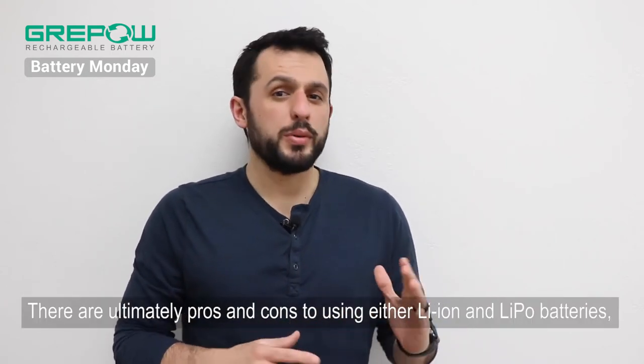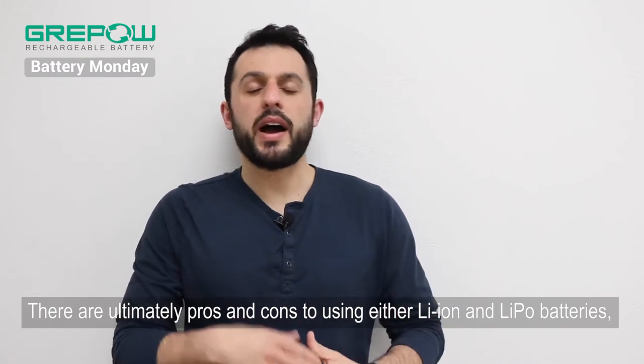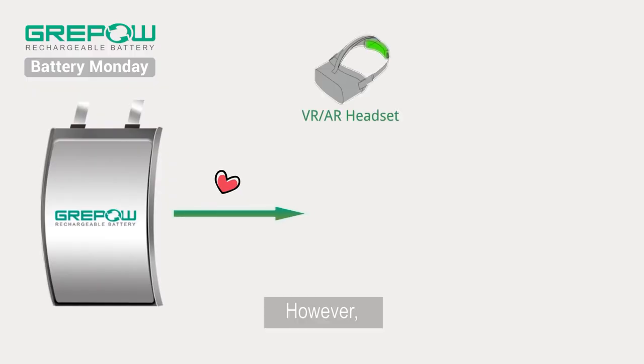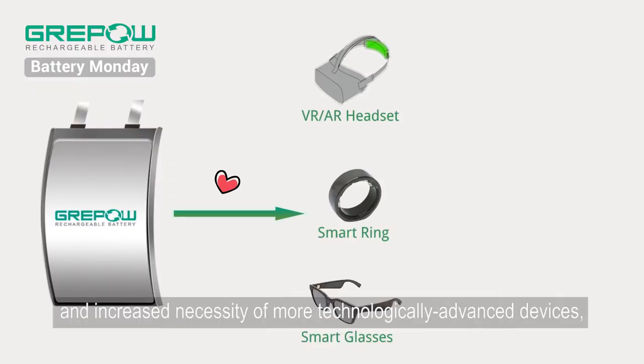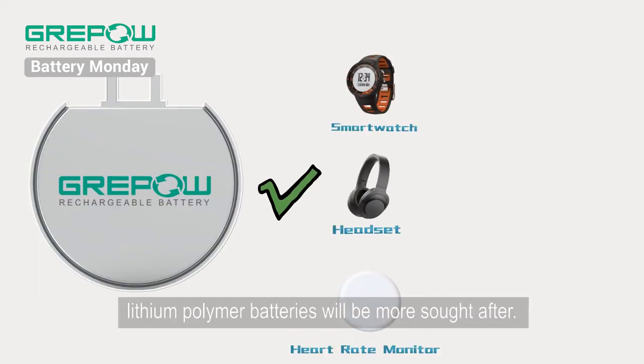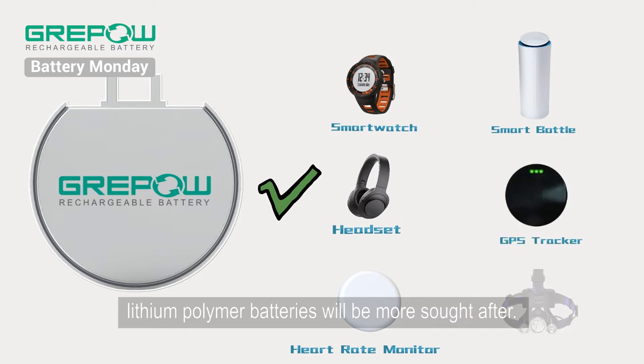There are ultimately pros and cons to using either lithium-ion or lithium-polymer batteries, and the best ones will be according to the client's needs. However, with the progression of modern technology and the increased necessity of more technologically advanced devices, we at GreyPow strongly believe that lithium-polymer batteries will be more sought after.